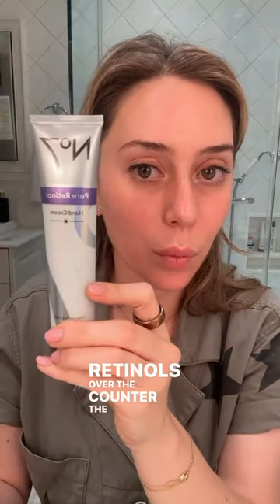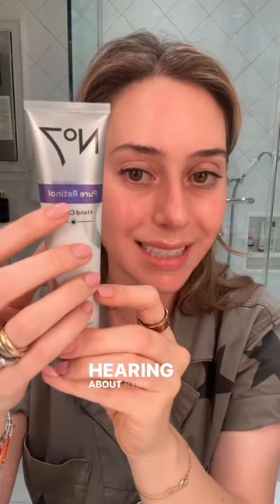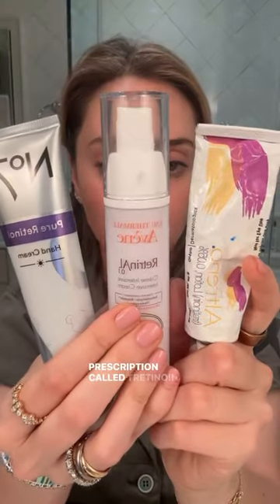Retinols — over-the-counter, the ones you're used to hearing about, R-E-T-I-N-O-L — have to get converted into a retinal before it becomes active in its active form, which is a prescription called Tretinoin.